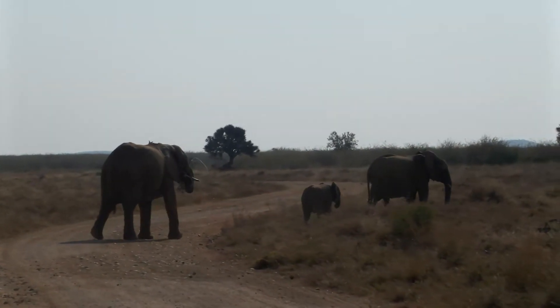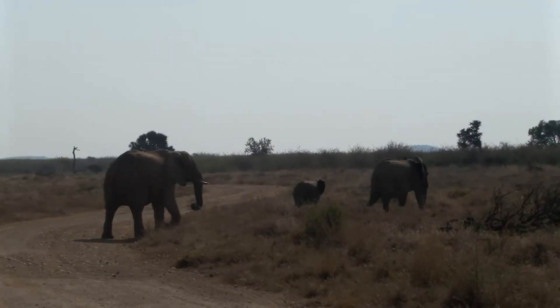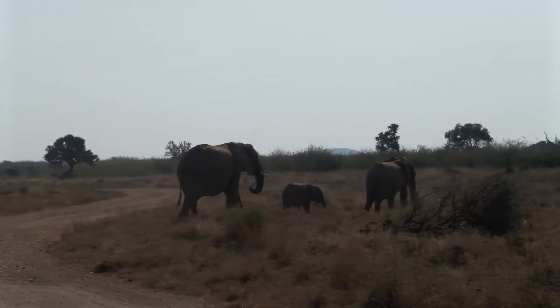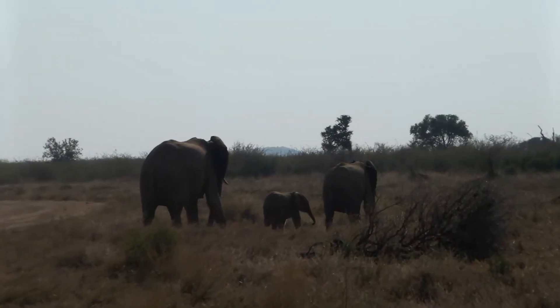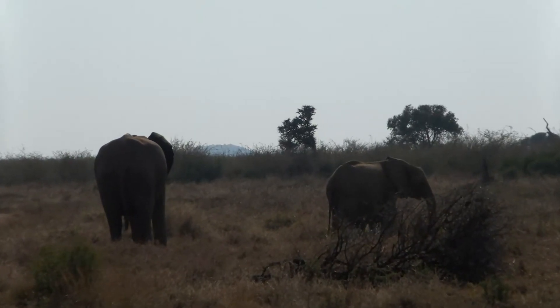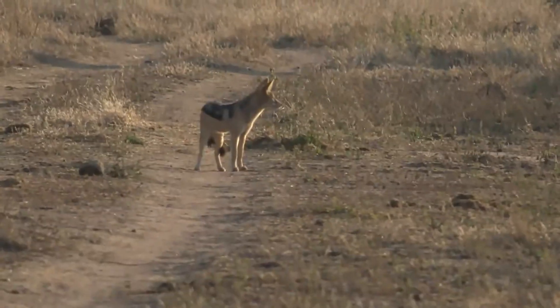Those dropped branches make the ultimate sign for us that elephants have been there. Sometimes, if there are lions in the bush or whatever the case may be, we do have to go off-road to get to them. The rule out here is to please stick to one set of vehicle tracks going in, because it causes less damage. We might leave branches as a marker on the road to indicate where the vehicle tracks are and where you must go off.